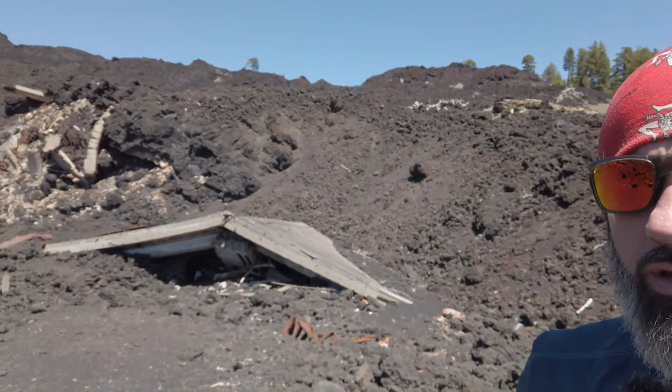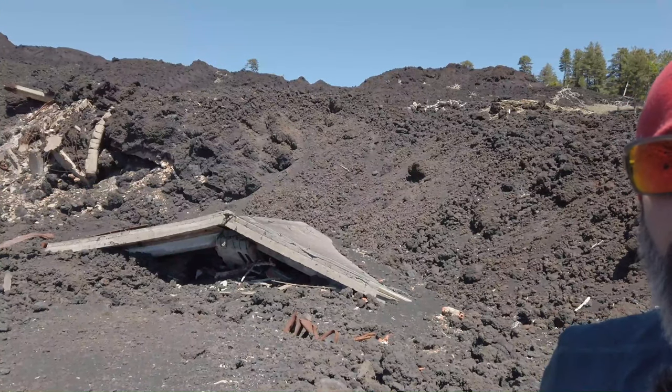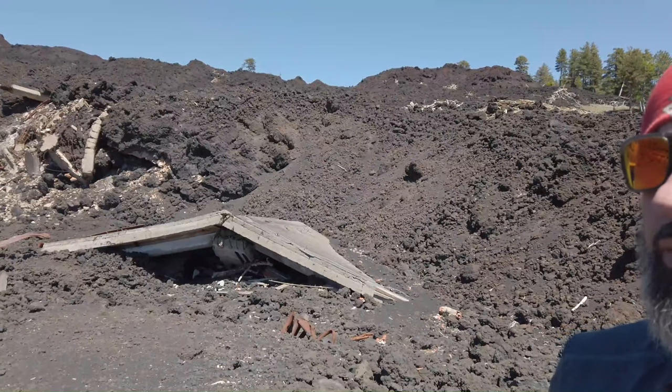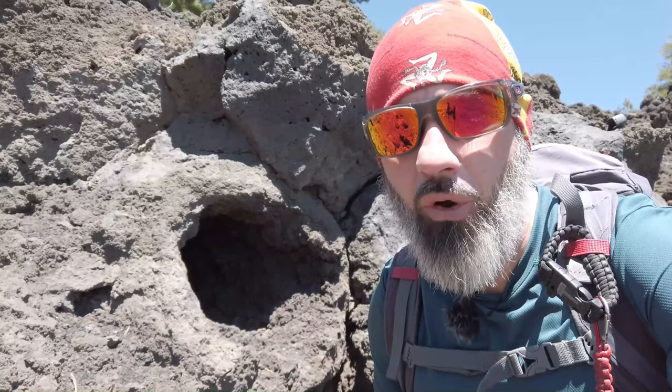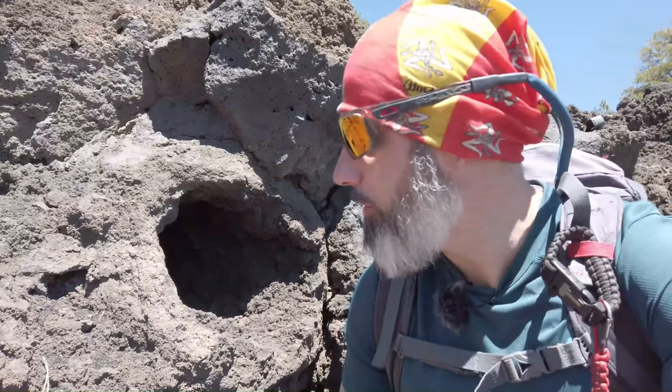Over there we have the ruins of a hotel — it was called 'Birches' because here on Mount Etna we also have birch trees. Here you can see what is called a tree mold. Probably you remember the episode about lava flows I explained before. There was a tree that was dissolved and burned by lava, and it left this hole. In Italian it's called 'pietra cannone' — stone cannon — because it looks like a cannon.